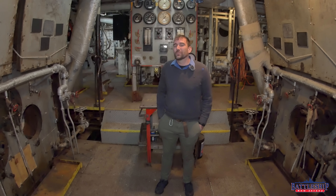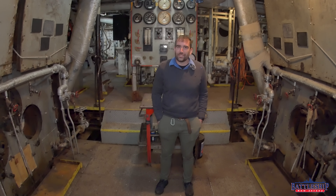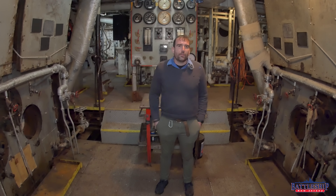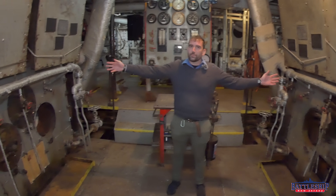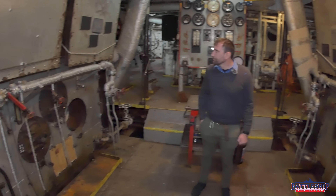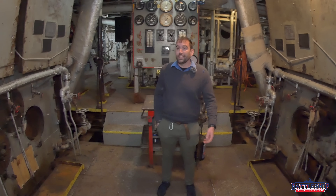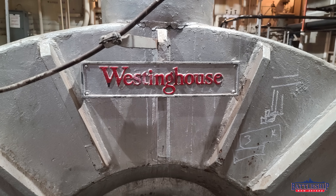One of the most striking things for me coming from Battleship New Jersey to Red Oak Victory here is that it's maybe a different scale, but very similar equipment — I'm able to recognize the pieces going around this space. Obviously, we've got the ship's boilers here on either side of me, and they are Babcock and Wilcox boilers feeding into Westinghouse turbines, just like Battleship New Jersey has.